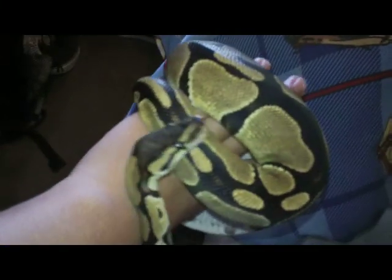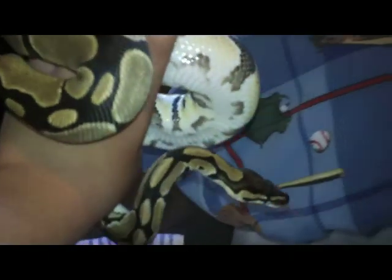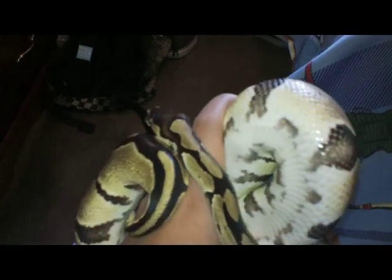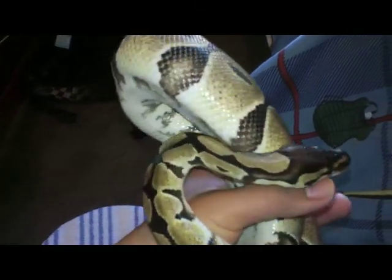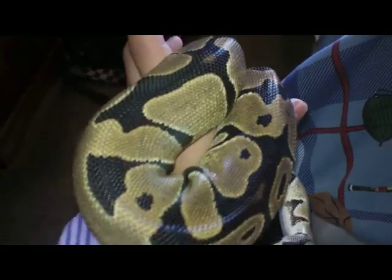If any of you have a reason or explanation for that, comment down below — I'd really appreciate it. Right now she's eating again: one mouse, and then I pre-kill a rat and just offer it to her. I'm not going to handle her too much because she did just eat yesterday.